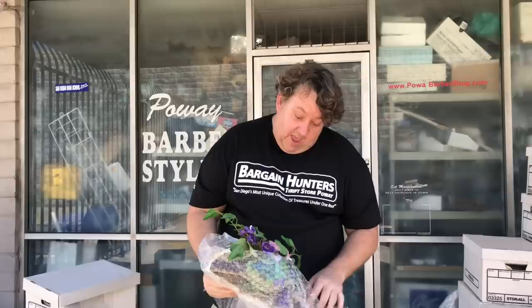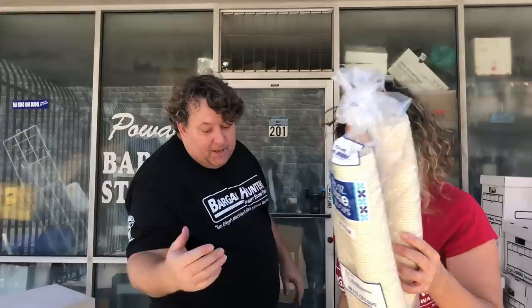Hey, if somebody had a hundred crock pots I'll take them. This is beautiful — made in Italy. There's another one down there too. It reminds me of like the Las Vegas hotel where they have all the flowers. Don't put anything on top of this box.